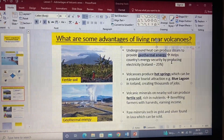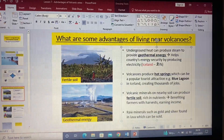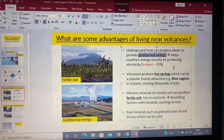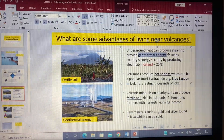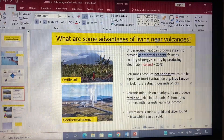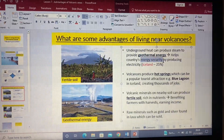Iceland sits literally on top of a constructive plate boundary. Iceland can produce up to 25% of their electricity and energy needs through geothermal power. That steam spins a turbine to generate energy, which means a lot of Iceland can get cheaper energy and also improve their energy security.